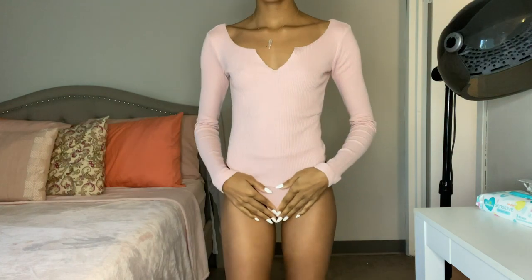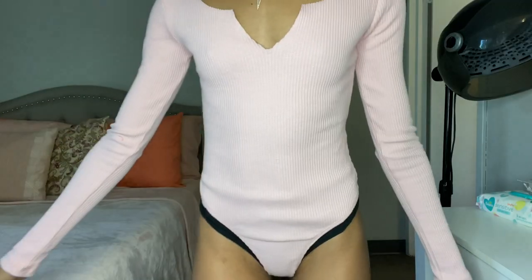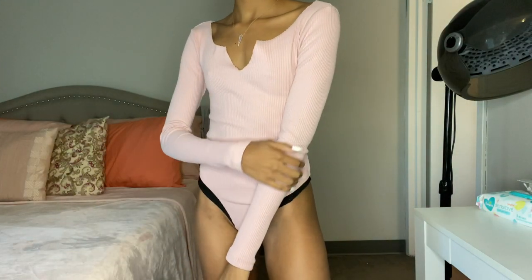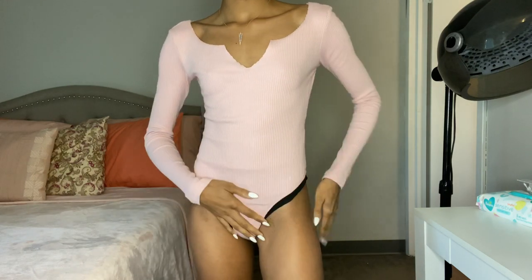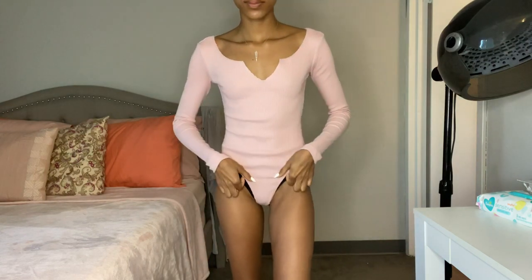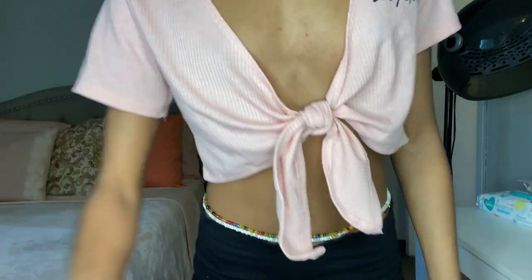This is the Last Kiss Ribbed Bodysuit. It's $29.99 in the color pink. I recently ordered this in white which I love, so I wanted to get it in pink too. I just wore this out this past weekend. It's an everyday basic but the neckline makes it just a little bit different.